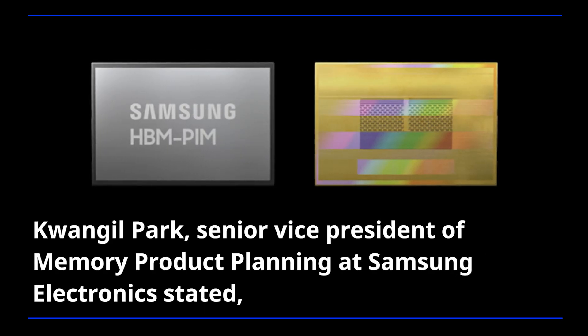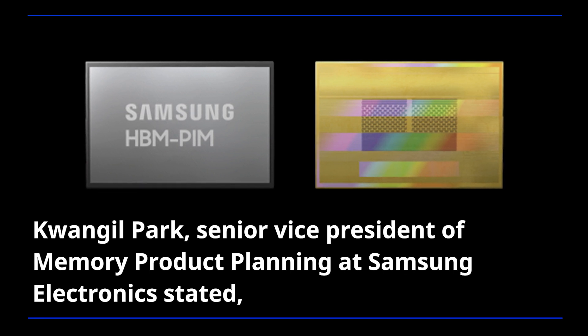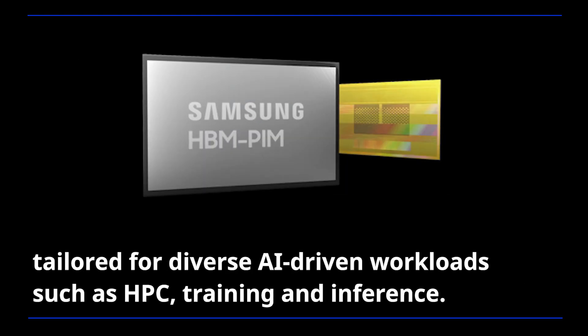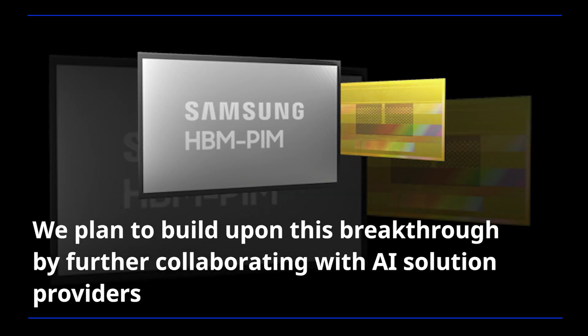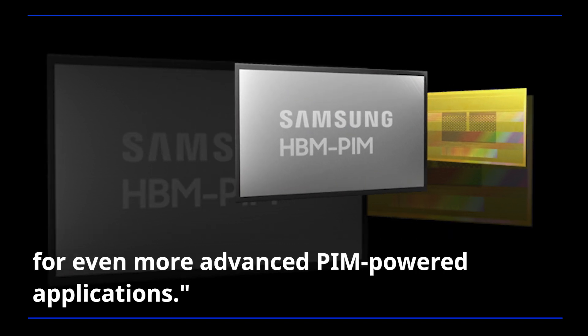Hwang Il Park, Senior Vice President of Memory Product Planning at Samsung Electronics stated: our groundbreaking HBM-PIM is the industry's first programmable PIM solution tailored for diverse AI-driven workloads such as HPC, training, and inference. We plan to build upon this breakthrough by further collaborating with AI solution providers for even more advanced PIM-powered applications.